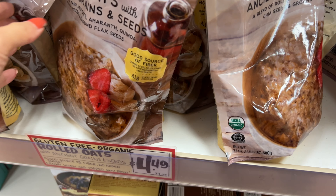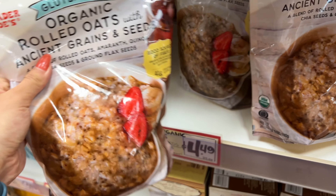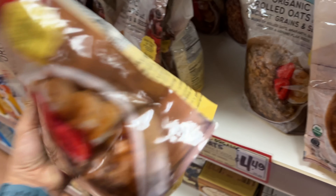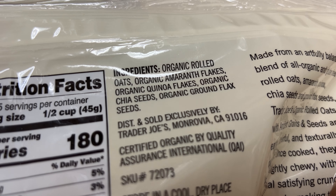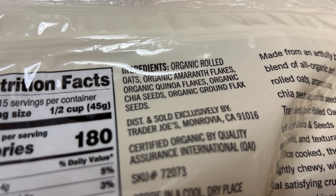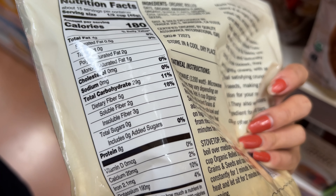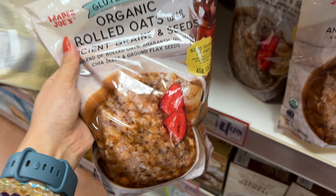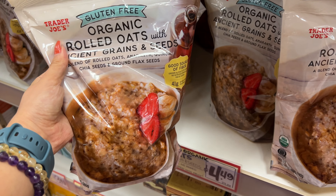Instead for oatmeal, I really like this gluten-free organic rolled oats. First of all, it's organic, so it's really good — it doesn't have any pesticides. Second, there is no added sugar and the ingredient list is super clean. You can definitely flavor it yourself. It may taste boring from time to time, but it's actually high in fiber and really good. Just add some pumpkin spice seasoning and it should be good to go.